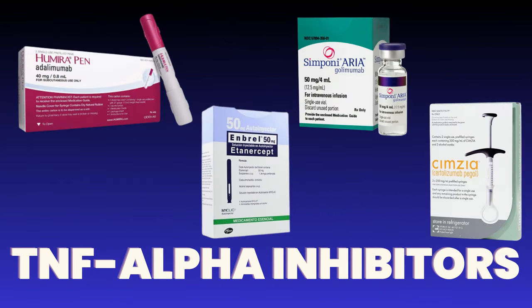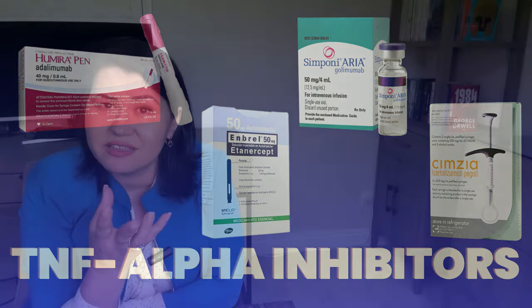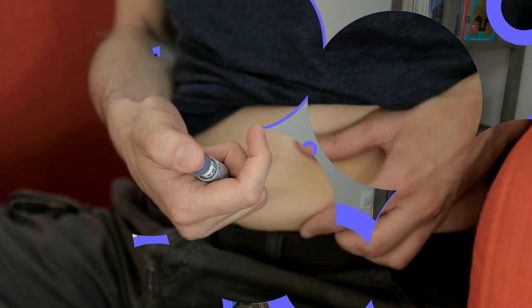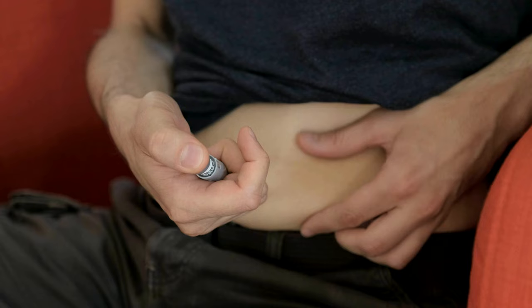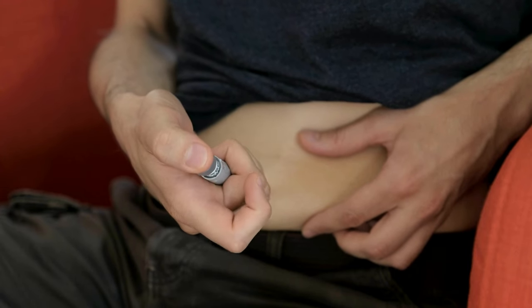TNF inhibitors like Adalimumab (Humira) and Etanercept (Enbrel) are drugs that block TNF, which is a protein that can cause inflammation in your body. Adalimumab was shown to work very well for patients with psoriatic arthritis, dactylitis, and enthesitis. Usually, TNF inhibitors are recommended when patients fail therapy with methotrexate, do not get a good response to it, or cannot tolerate it.